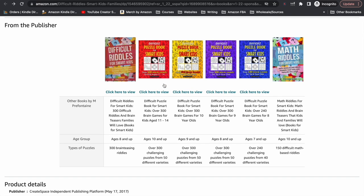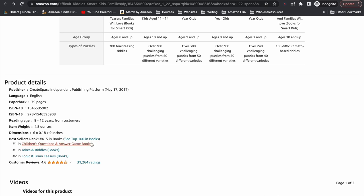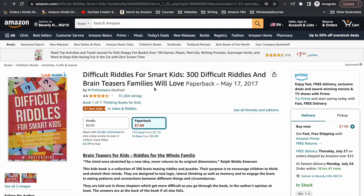They do have a little bit of A-plus content — nothing crazy, nothing fancy — basically just links to all the other books in the series, which I think is extremely important. If you're going to do any kind of A-plus content at all, you at least want to do the links to the other books. This book is ranking at 415 out of all books in the Amazon bookstore and has a massive amount of reviews and ratings — over 30,000. There's also a link showing this is book one of seven in the series.